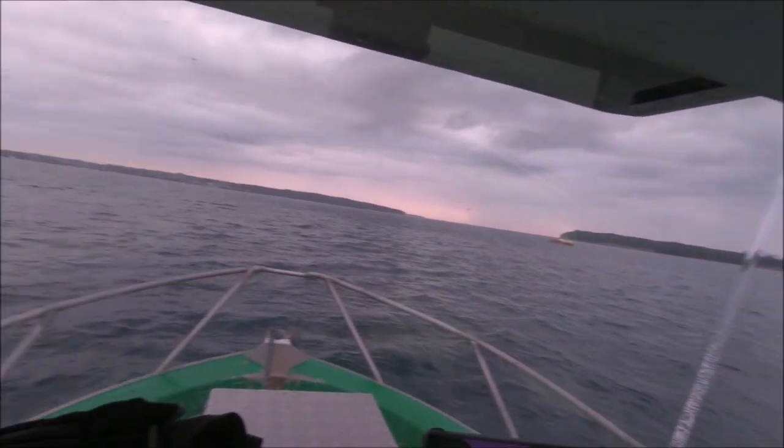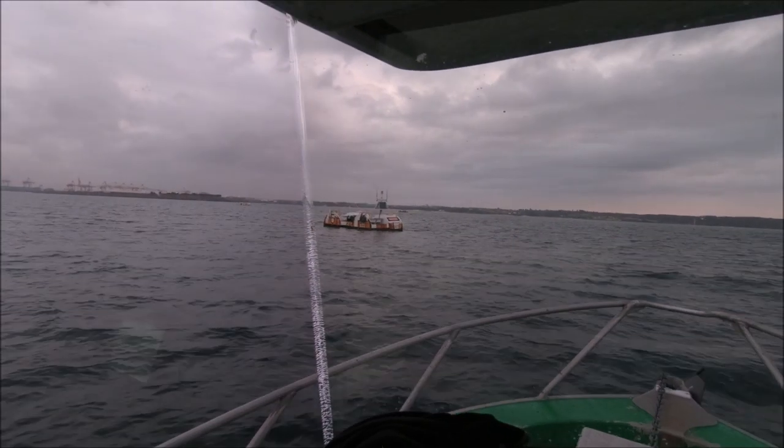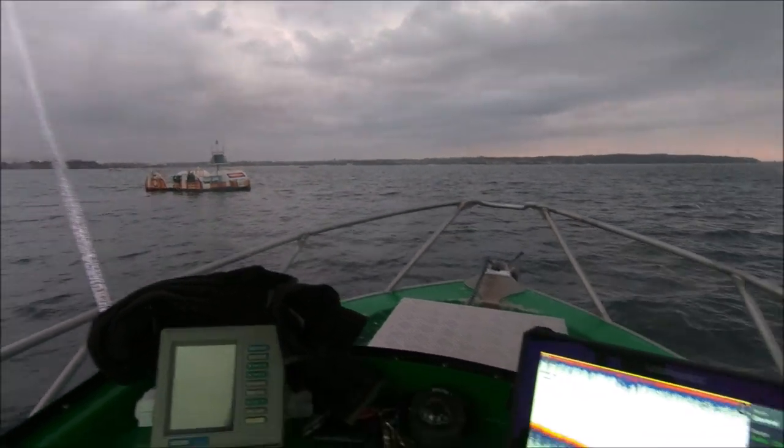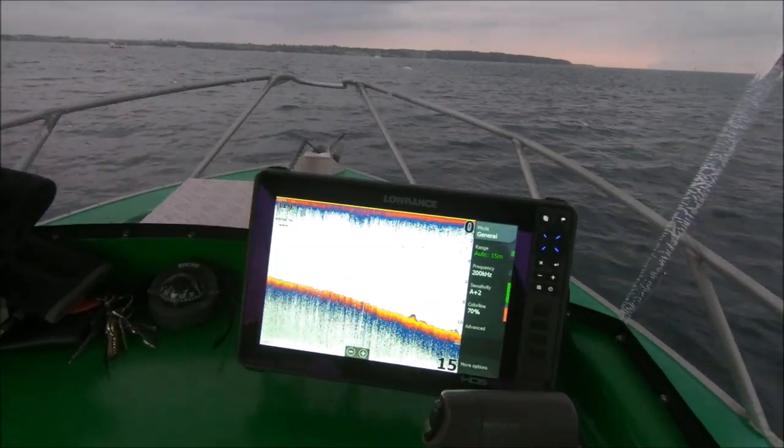Out here on charters, I fish this area quite often, along with Yarra Bay and many other areas in Botany Bay. I was out here on charter yesterday and we came across a big school of slimy mackerel. They move into the bay at certain times of the year and school up. So I took the opportunity this morning to duck out here and get some bait. I'm just working my way around the drums.